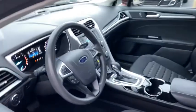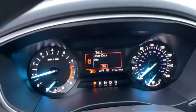Power passenger seats, traction control, dual airbags, alloy wheels, power steering, four-wheel disc brakes, trip computer, rear window defroster.